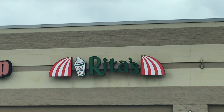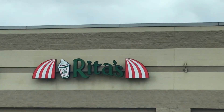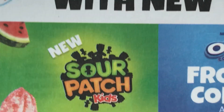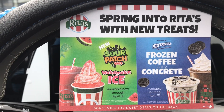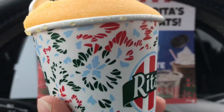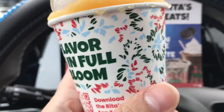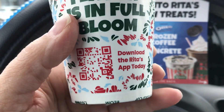Hello everyone! In today's video I'm sharing with you that Rita's is celebrating the first day of spring. They're giving you an awesome card after you go ahead and get your free six ounce ice. This is from 12 to 9 today only. You could download the Rita's app today.